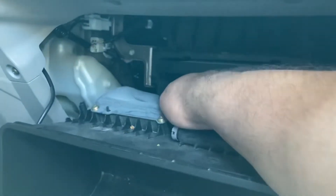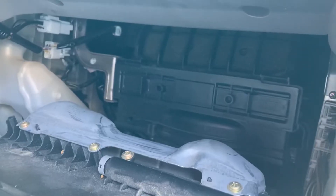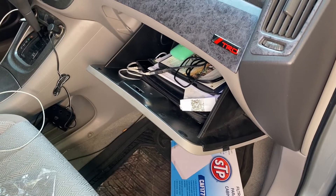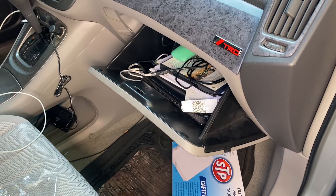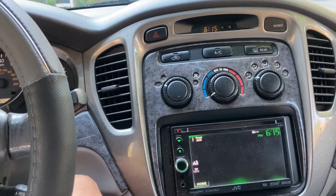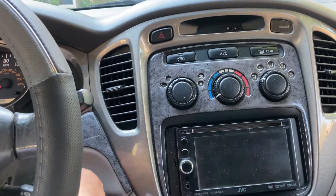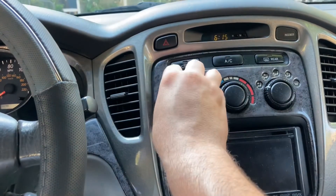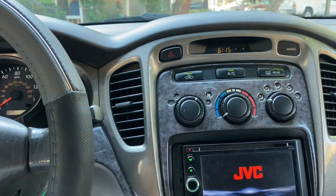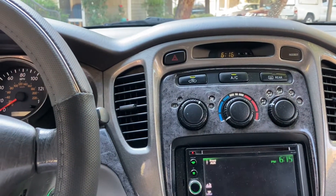Then just pop that in, snap your cover back on, put your glove box back in place, put everything back where it goes. And I gotta tell you, nice clean unrestricted air is so much better, especially on a day like today where it's in the damn 90s.